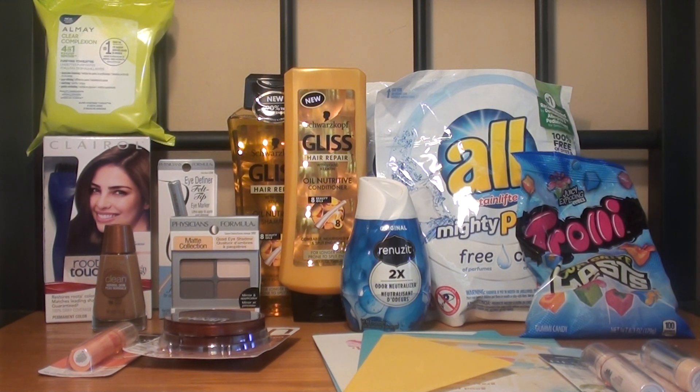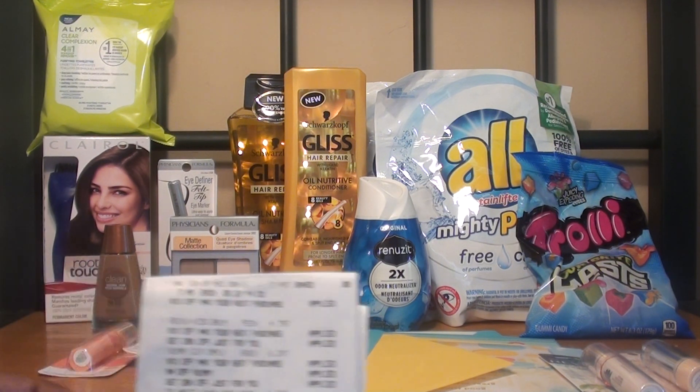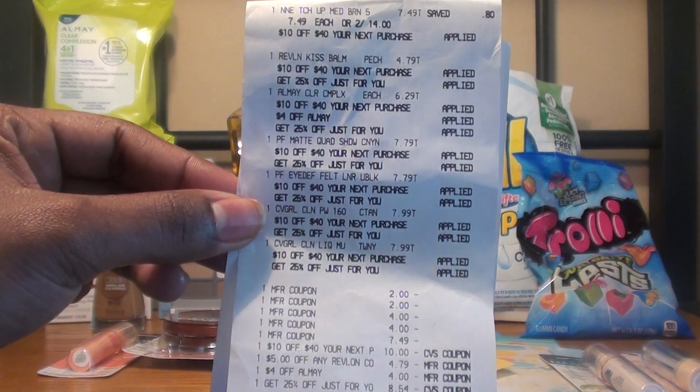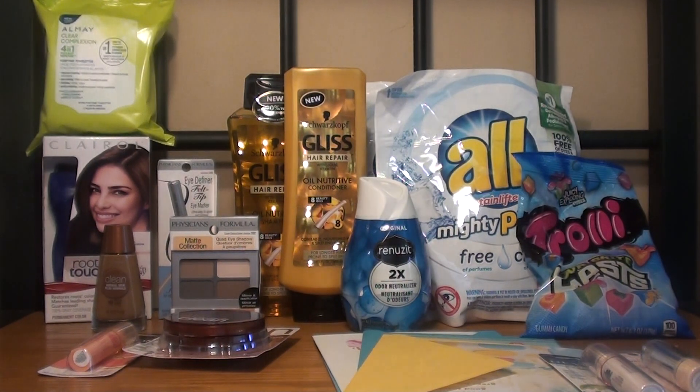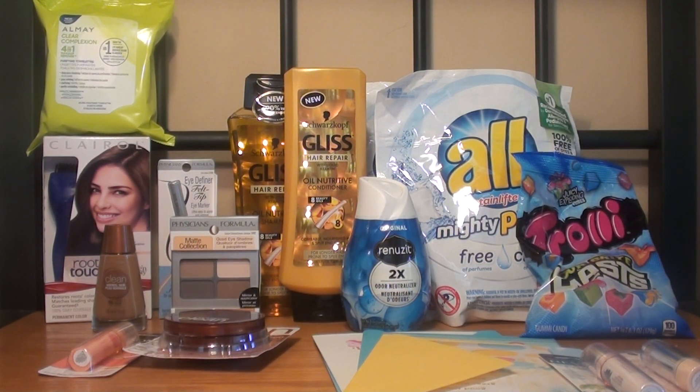Last but not least, I had a coupon for a free Clairol root touch-up, so I decided to purchase it. They are on promotion for 2 for $14 or $7.49 each. My subtotal was $50.13. I used the $10 off of $40, the 25% coupon, all my manufacturer coupons, and CVS coupons. After that, my total dropped down to $3.31 plus tax. I had no extra care bucks to roll, just the personalized coupons. After the transaction ended, it printed out the $10 extra care buck for Physicians Formula and the $8 extra care buck for CoverGirl, making it a $14.69 moneymaker. I also received the $1.50 cash back from Ibotta.